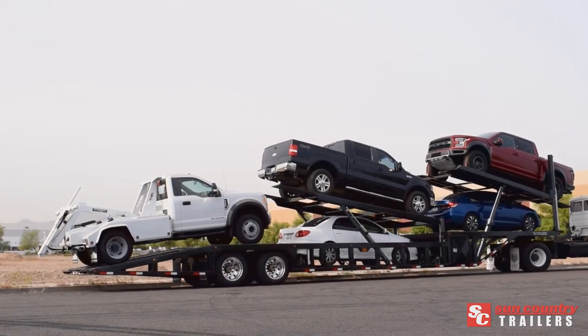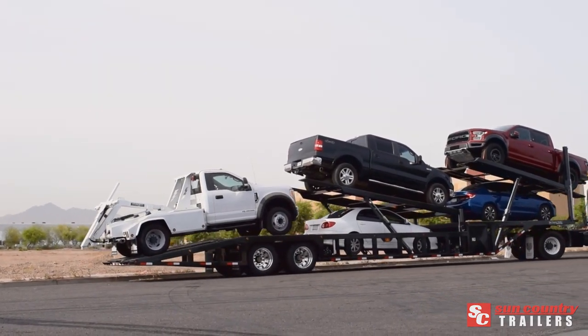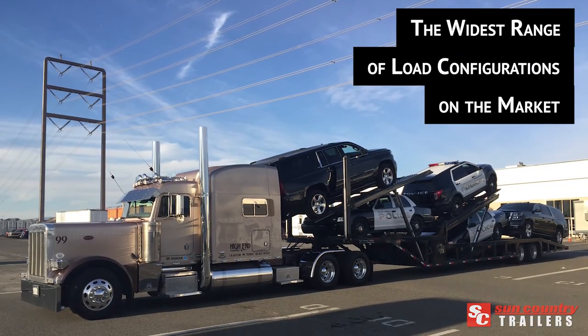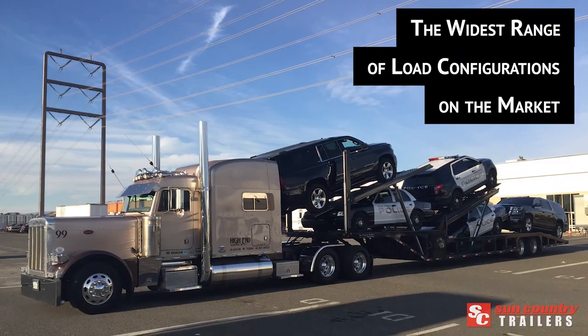Make the most of your ride with the next-generation Low-Pro 5-Car Hauler from Sun Country Trailers. This versatile model allows for the widest range of load configurations of any quickloader on the market.